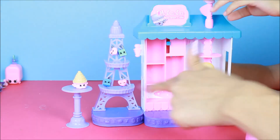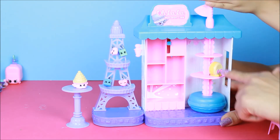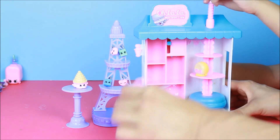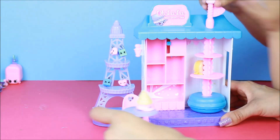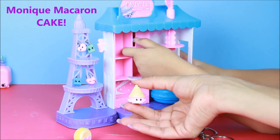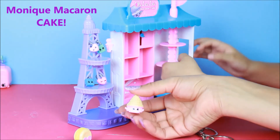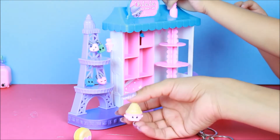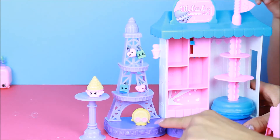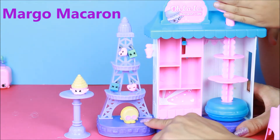It's all one Macaroon Cafe playset with two exclusive Shoppies, four exclusive mini Shoppies, one chair, one table, and it also includes one Eiffel Tower. This is Monique Macaroon! And the other macaroon's name is Margot Macaroon — I like that name because there's a girl named Margot.